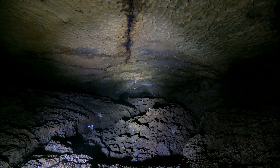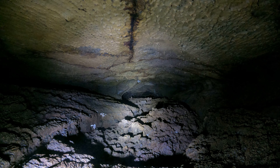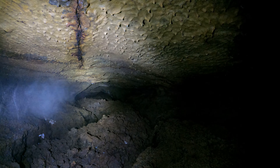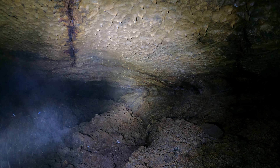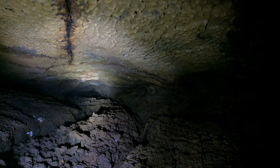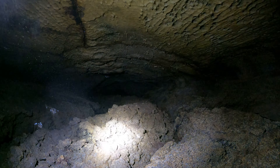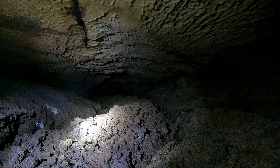I only have three flashlights with me — I probably should have brought four for a cave like this. Look how rough the floor is here. It's easiest to the left, it looks like, so I'm going to get myself organized and start scooting along the other side here.